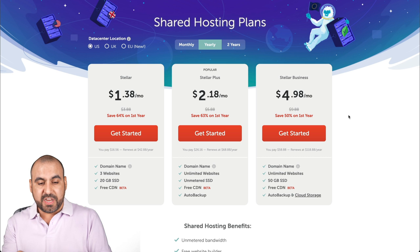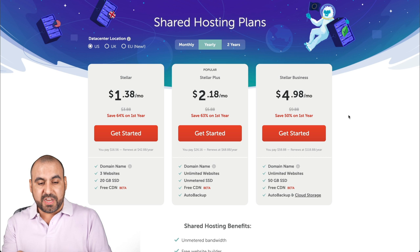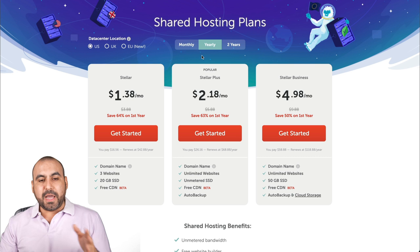These are the shared hosting plans that they have as of this video. There are three plans: the Stellar, Stellar Plus, and the Stellar Business. You can buy these monthly, yearly, and two years.